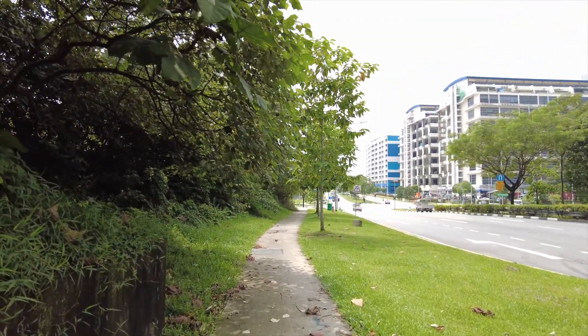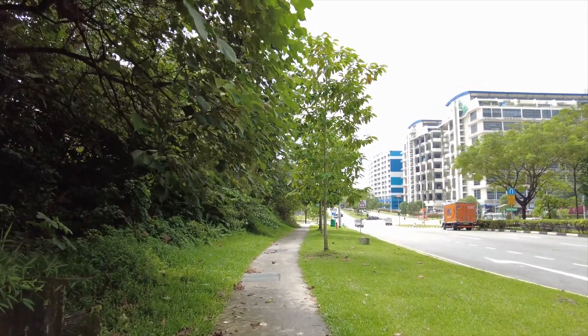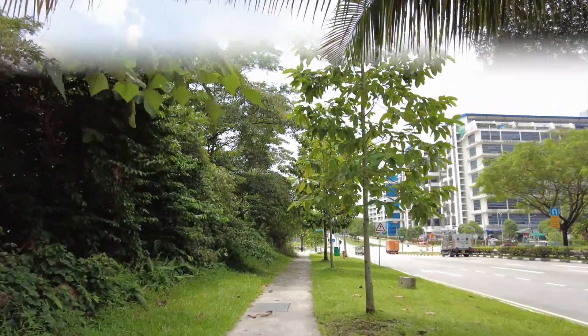Today I took a train to Woodlands MRT station and I took bus 856 which brings me to Keramat Road, and in front of me I could see Dahan Road.